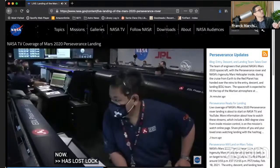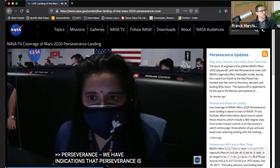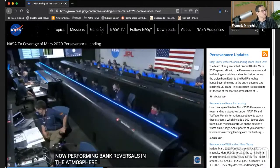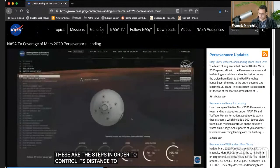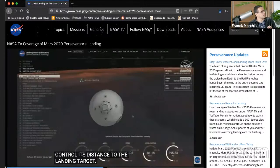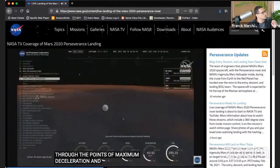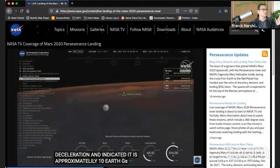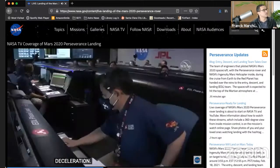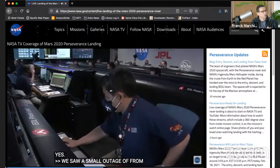We learned a lot from MEDLI One, which was on the Curiosity rover, and now we have MEDLI Two — the set of sensors on Perseverance. For instance, one engineer told me at JPL that during the landing of Curiosity, they noticed some anomalies. One anomaly was the fact that the wind was stronger than expected, and that's one reason Curiosity did not land exactly where it was supposed to — it was slightly shifted. They learned from MEDLI One, so they hope the landing for MEDLI Two will be better.